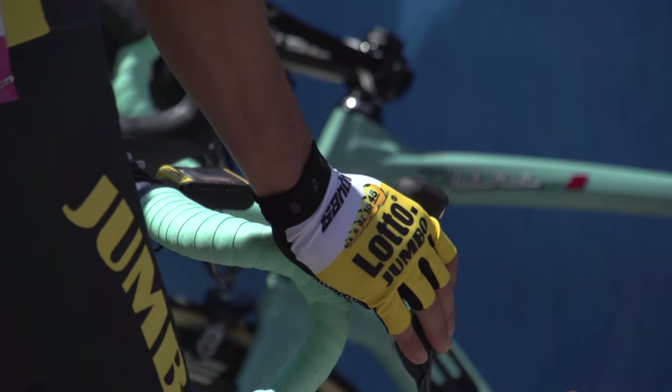What display do you like to look at when you're riding? Is it your heart rate, your power, or the route that you take? We've got a lot of different answers from the pros. What is your preference?